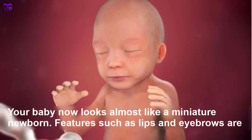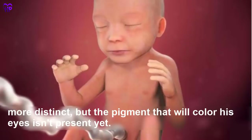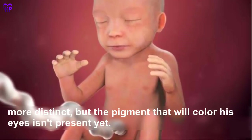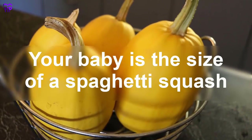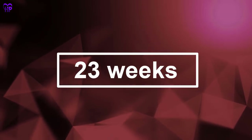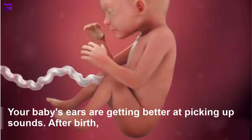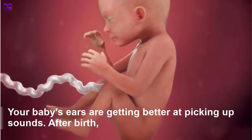Week 22 — Your baby now looks almost like a miniature newborn. Features such as lips and eyebrows are more distinct, but the pigment that will color his eyes isn't present yet. Your baby is the size of a spaghetti squash.